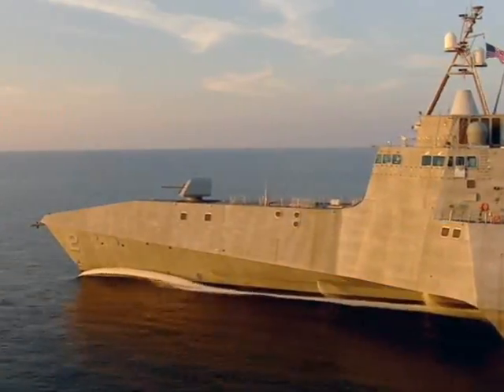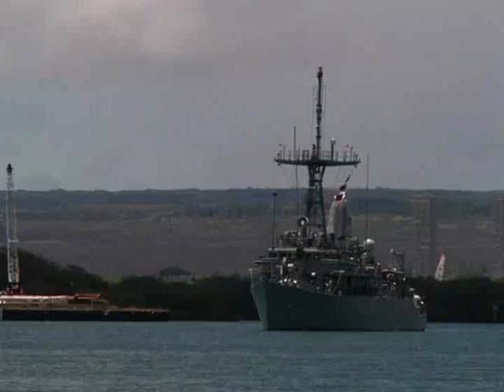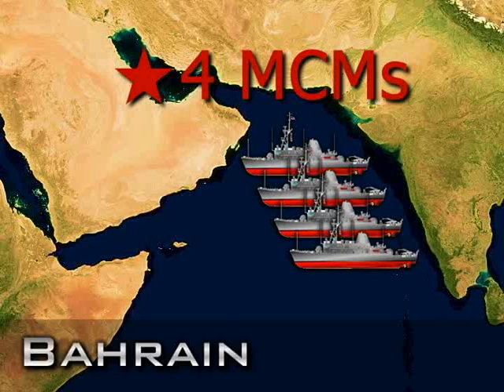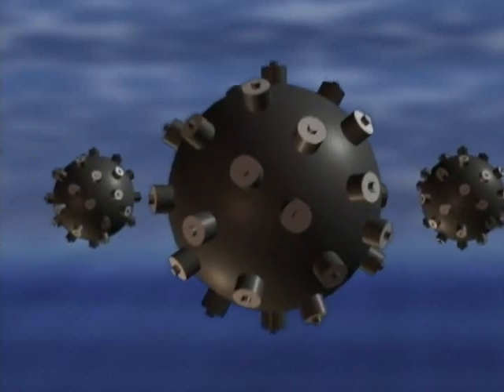Littoral combat ships, with their mine warfare mission package, will eventually replace minesweepers. But for at least the next decade, the Navy must rely on just 14 MCMs — 6 in San Diego, 4 in Bahrain, and 4 in Sasebo — to keep ships and their crews safe from this potentially deadly threat.